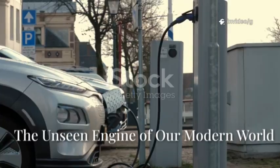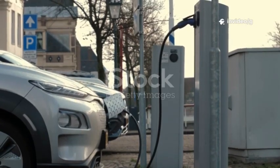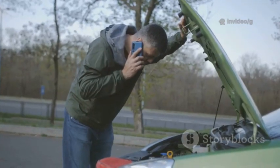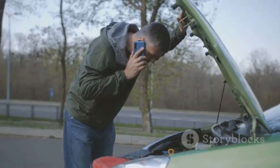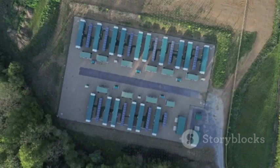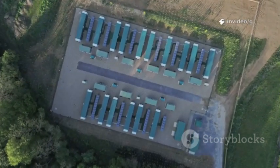In our tech-driven lives, batteries are the silent powerhouses behind everything from smartphones to electric cars. We rarely notice them, until they run out and our world grinds to a halt. The race for better batteries is crucial, not just for our gadgets, but for the future of green energy.